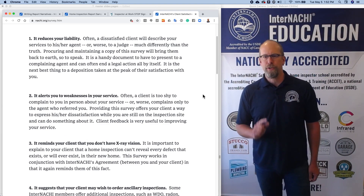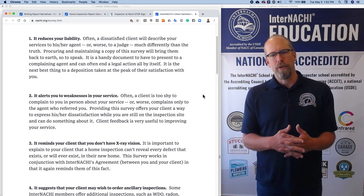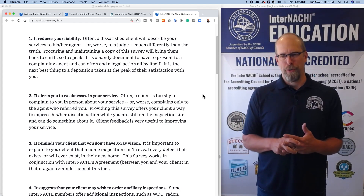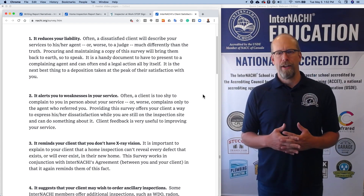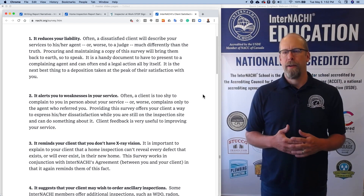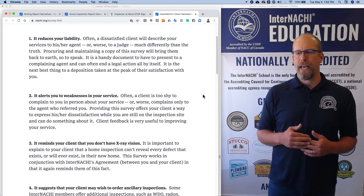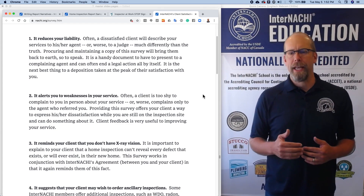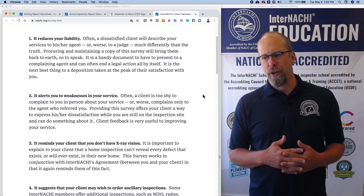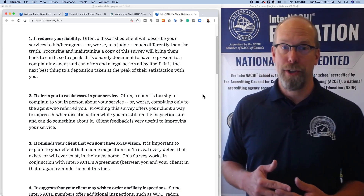One, it reduces your liability. Often the dissatisfied client will describe your services to his or her agent, or worse, to a judge, much differently than the truth. So procuring and maintaining a copy of a survey will bring them back to earth, so to speak. It's a handy document to have to present to a complaining agent that can often end the legal action all by itself. It is the next best thing to taking a deposition.